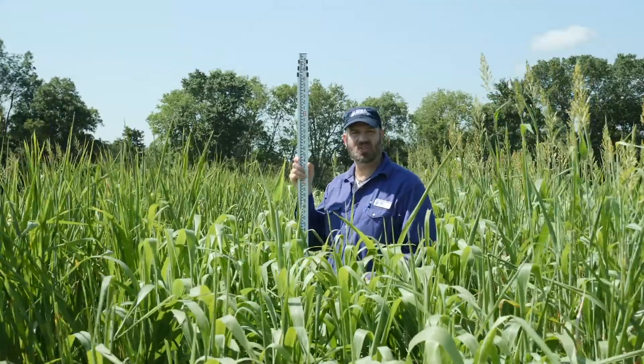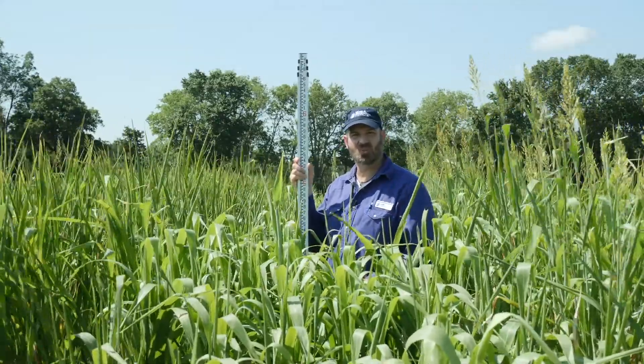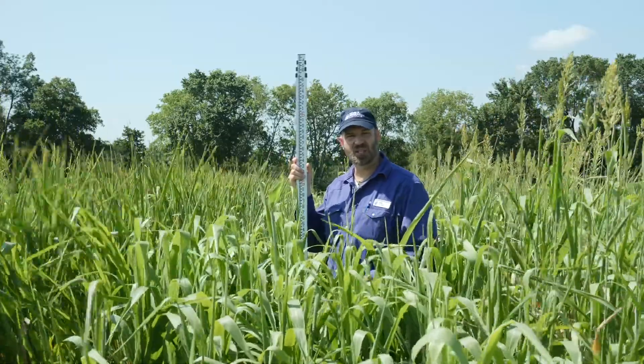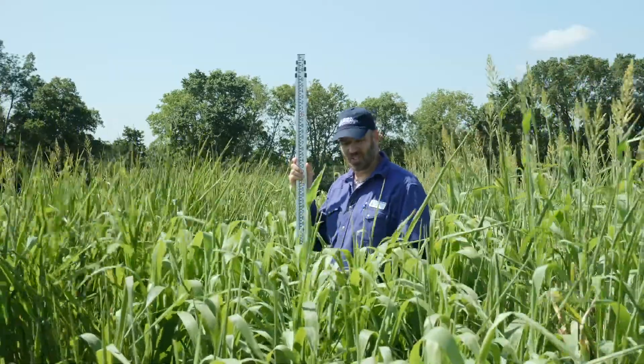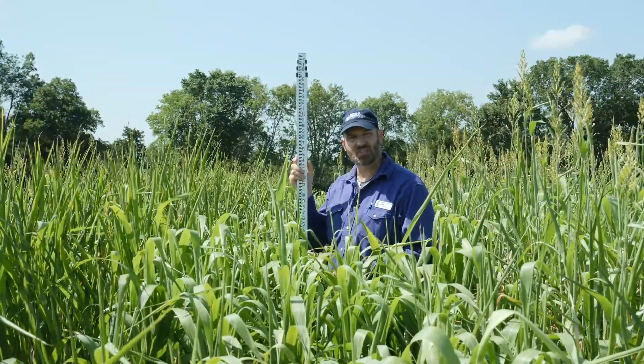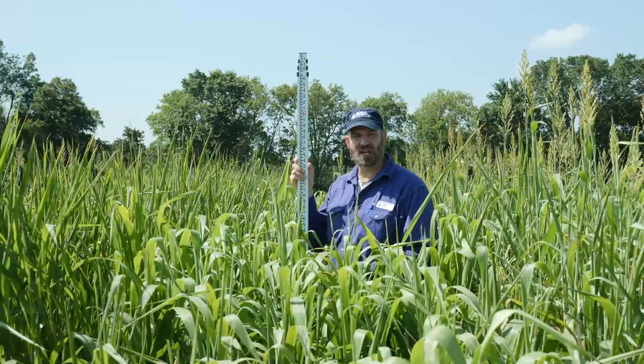Here we are in the Noble Research Institute cover crop plots in Ardmore, Oklahoma. This site is a loamy soil that was clean till planted May 16th. We're now 10 weeks post planting. Weather during that time has been a little bit drier than normal, and temperature has been about average.